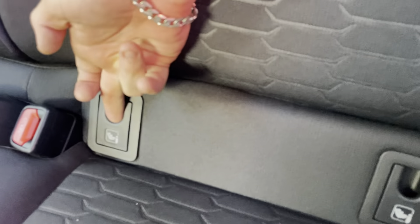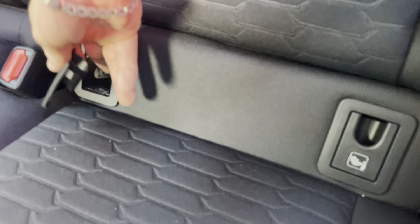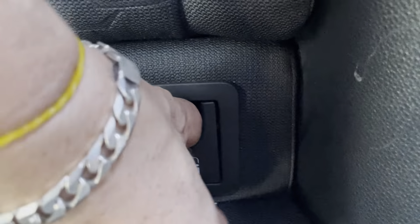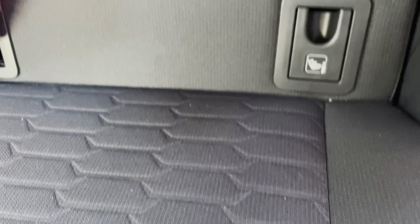So as you can see, you do just have your anchor points in there — you just pop these out and your anchor points are just there for your baby seats, and that one just pops out there as well. Pop those back in.